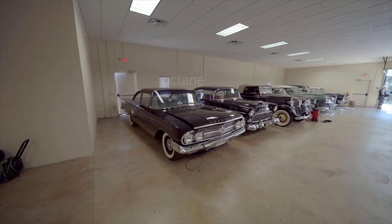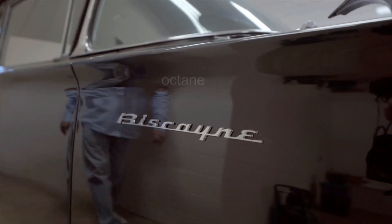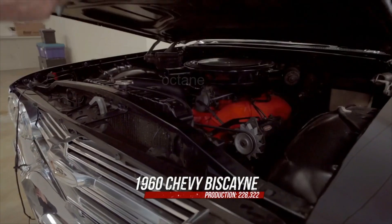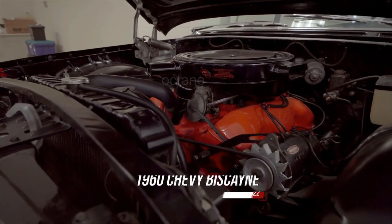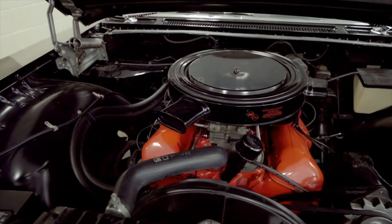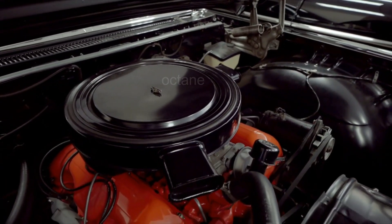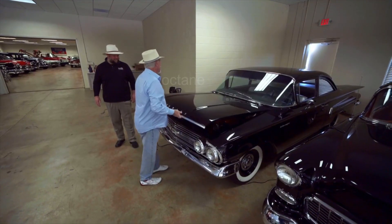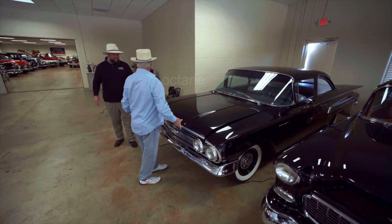I've got to take a peek at this. When you see a Biscayne on the outside, it looks like your mother's grocery getter. And you look under the hood and there it is — big block. There's nothing extra on this thing. No air conditioner, power steering, or any of the other stuff hanging on there, because this car was built to go street racing.